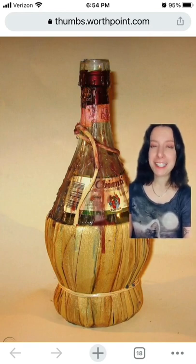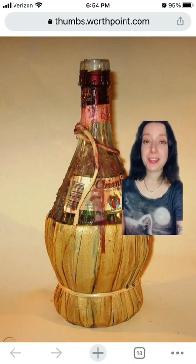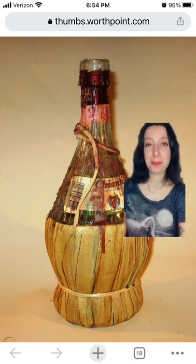The traditional Chianti bottle design dates back to the 1300s and was a way to mitigate a manufacturing defect that led to bottles that couldn't stand upright without further support.